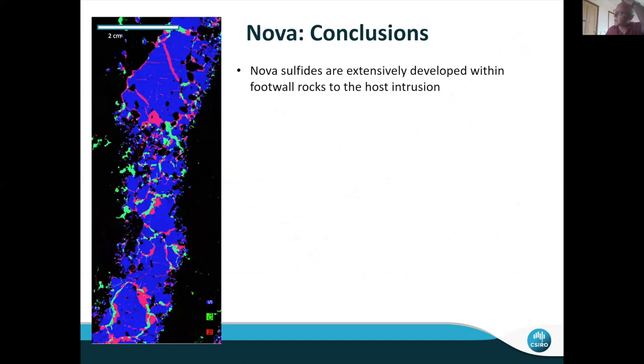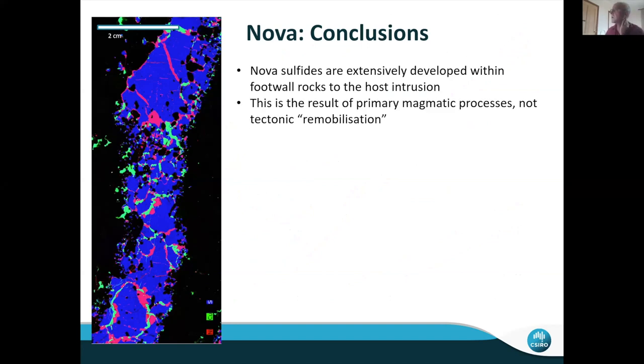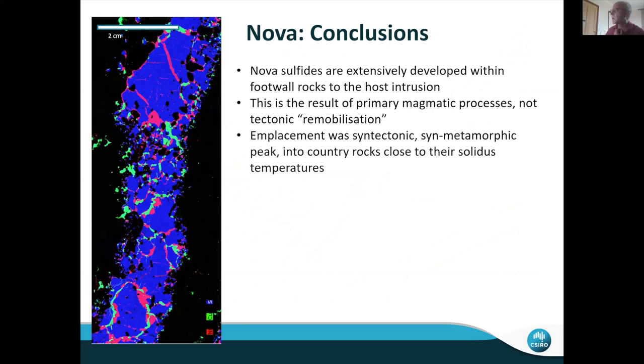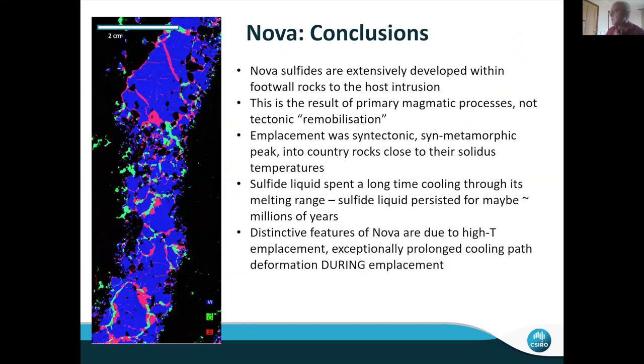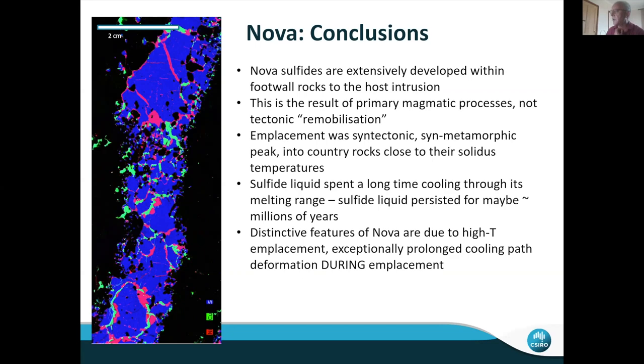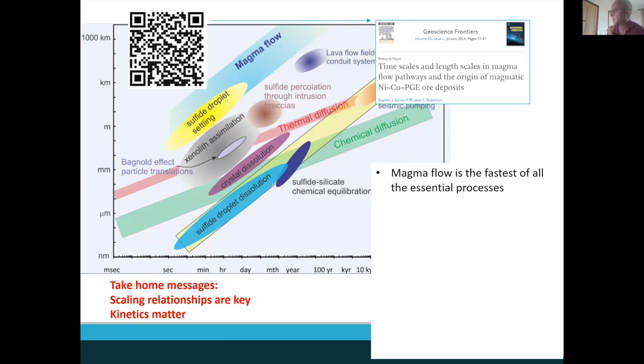Some general conclusions about Nova: Nova sulfides are extensively developed within the footwall rocks, primarily due to primary magmatic processes — although there is a fair bit of tectonic overprint happening at the same time. Emplacement was syntectonic with metamorphic country rocks close to their solidus temperature. Sulfide liquid spent a long time cooling through its melting range. The distinctive features of Nova are due to this high-temperature emplacement, an exceptionally prolonged cooling path, and deformation during emplacement. Going back to the timescale plot: magma flow is the fastest of all the essential processes forming our deposits, and the rate of melting of xenoliths is an important control on sulfide liquid generation.